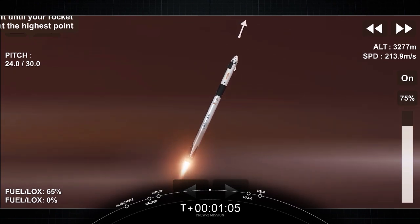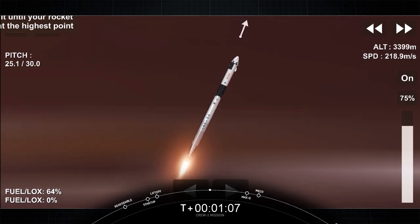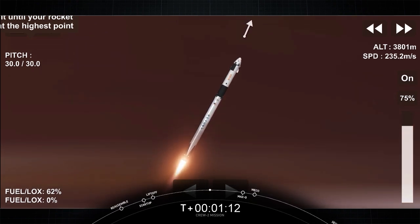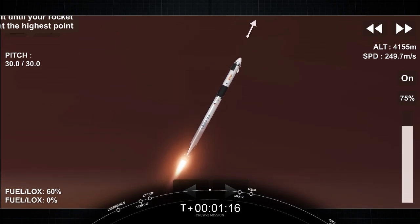Supersonic. Going through this period — which should be coming shortly — does help us pass. Falcon 9 now traveling at 1,500 miles an hour.